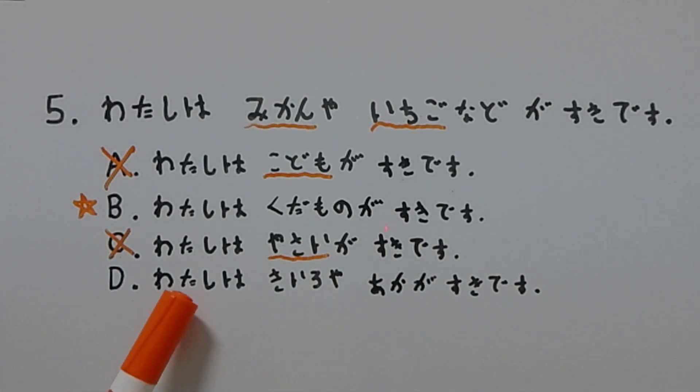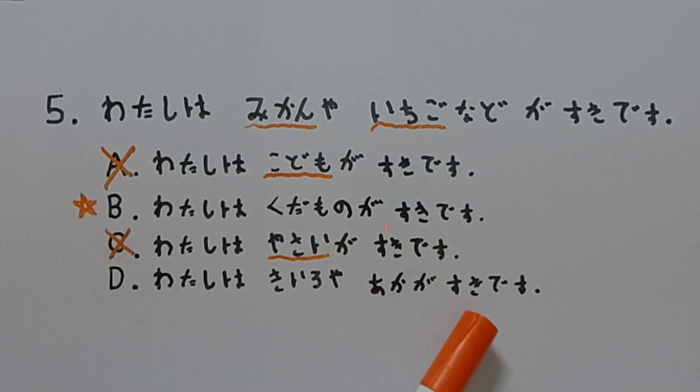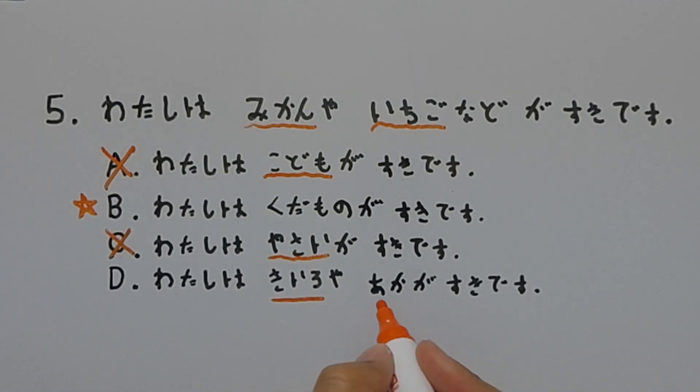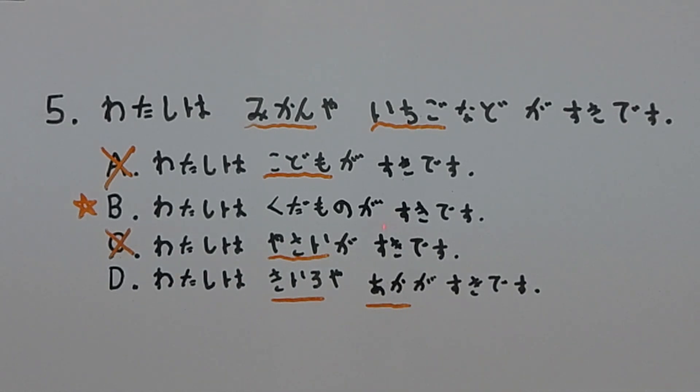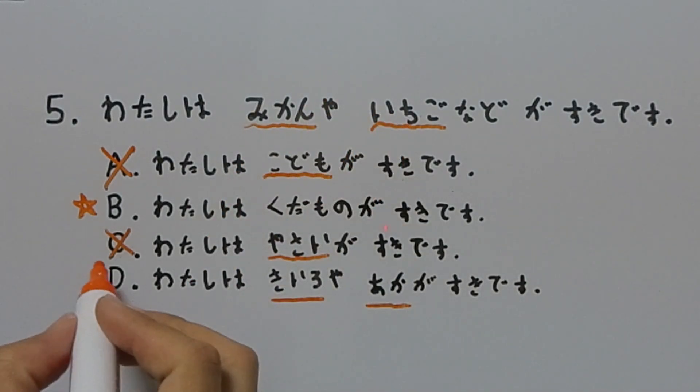And last, we're gonna take a look at D. It says: 私は黄色や赤が好きです。 黄色 means yellow, and 赤 means red. So 黄色 and 赤 are colors, while mikan and ichigo are fruits. So we're gonna eliminate D.